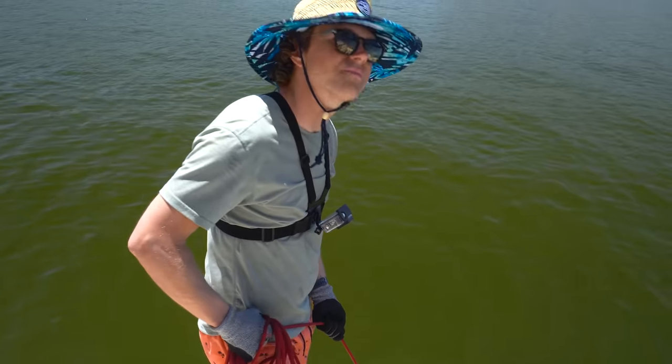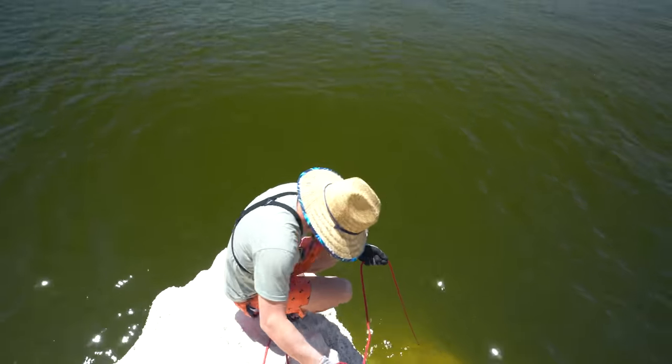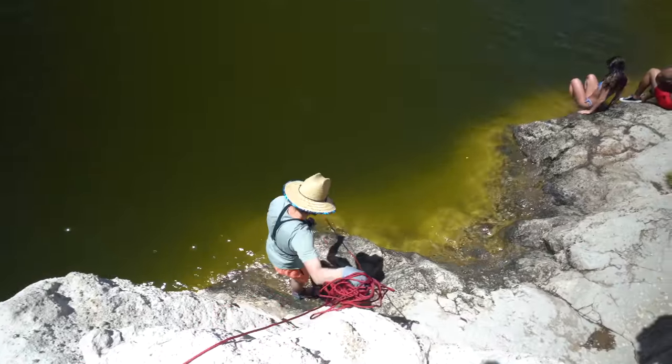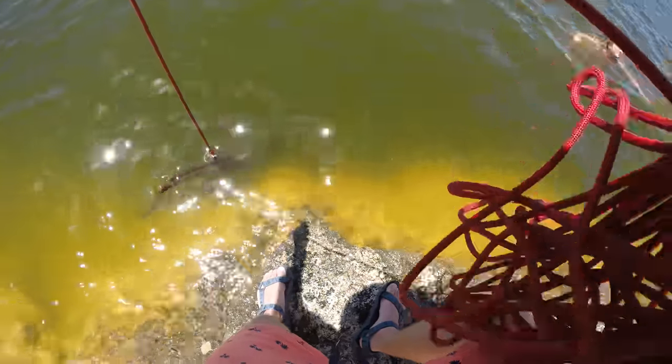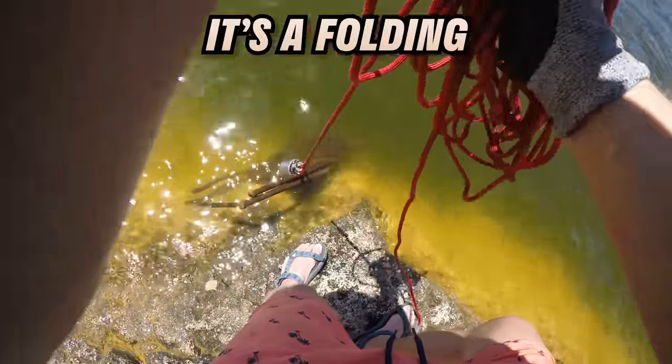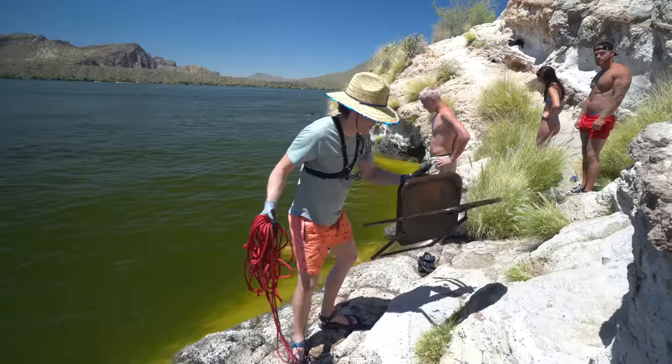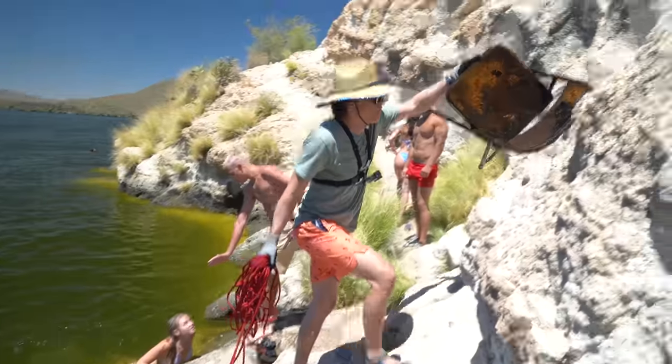I think I gotta go down — whatever this was it was the heaviest thing I'd found all day and I didn't want it to break off, so I had to climb down the rocks to get a different angle on it. Oh it's a folding chair — it's a folding chair! I need help!